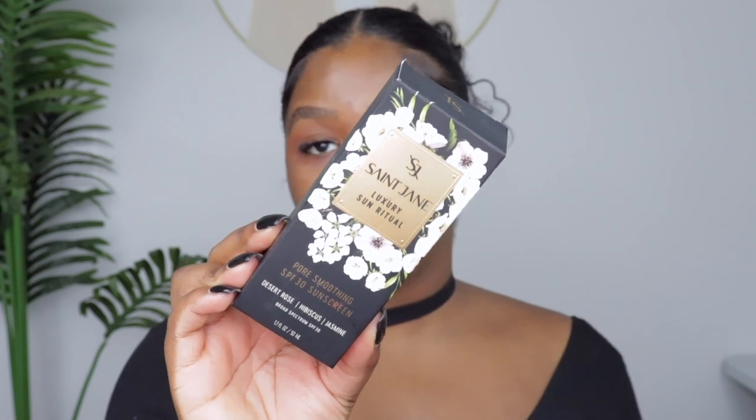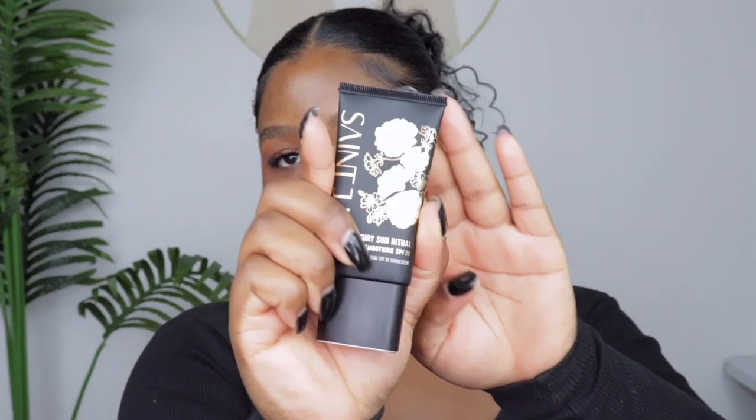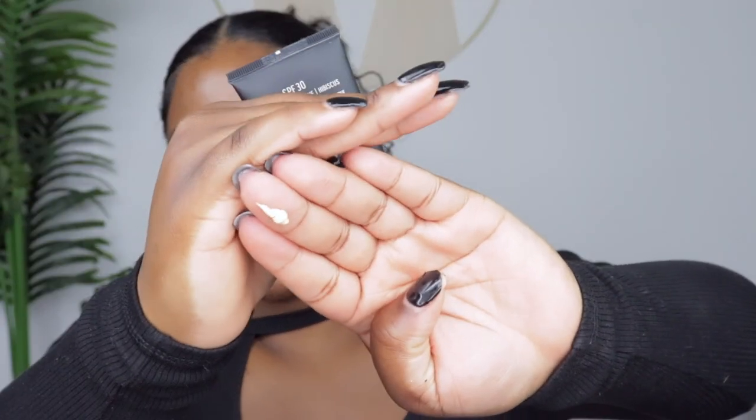It's been a week and a half of looking at these products, so I'm so ready to try them out today. I want to start off with sunscreen — this is the Saint Jane Luxury Sun Ritual Pore Smoothing SPF 30 Sunscreen. This is a primer and sunscreen in one, which is super exciting. I heard so many good things about it on Sephora, which is why I grabbed it. The packaging is stunning — let's apply this on the face first. It has a yellow color to it.